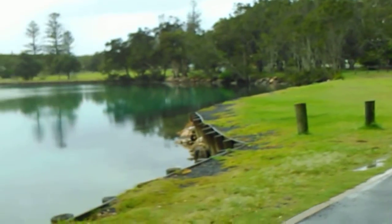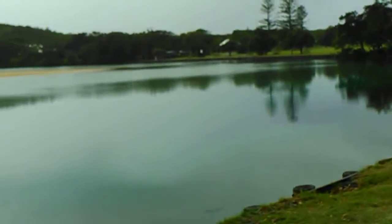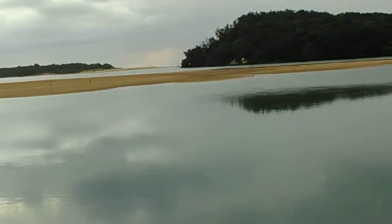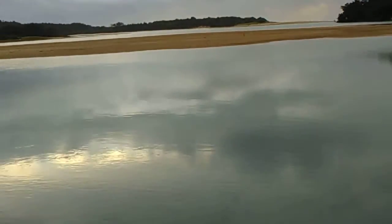Alright, we're at the boat ramp now at Red Rock. I don't know if it's picking up that water — how clean it is.